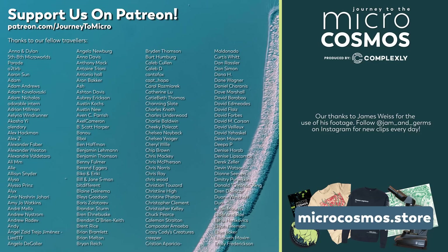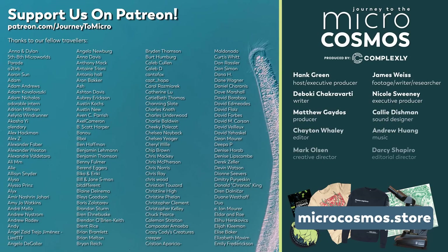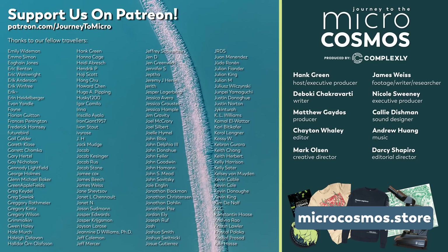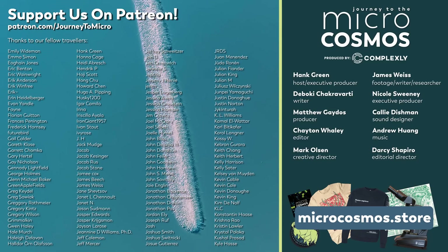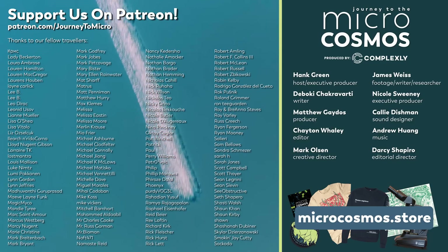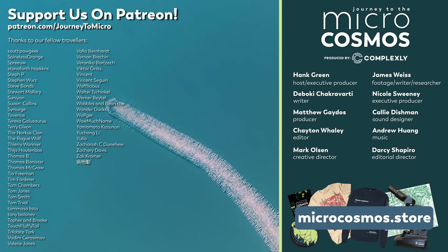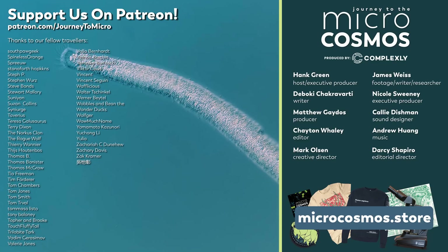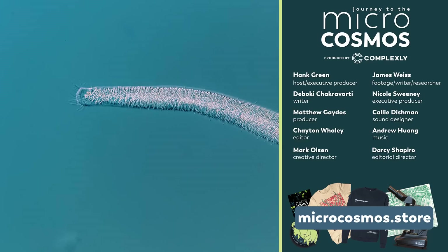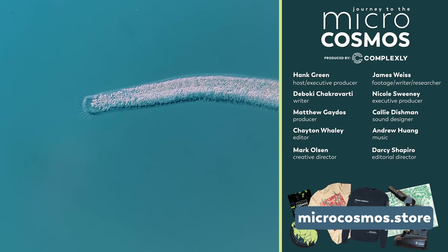The people on your screen right now are the folks who make it possible for us to scour the world for the microbes we want to share with the world. This is a big, beautiful planet, and I think part of what makes living here worthwhile is paying a lot of concentrated attention to it. If you'd like to become one of them, you can go to patreon.com/journeytomicro where we have a bunch of cool perks. If you want to see more from our Master of Microscopes, James Weiss, you can check out Jam and Germs on Instagram. And if you want to see more from us, there's always a subscribe button somewhere nearby.